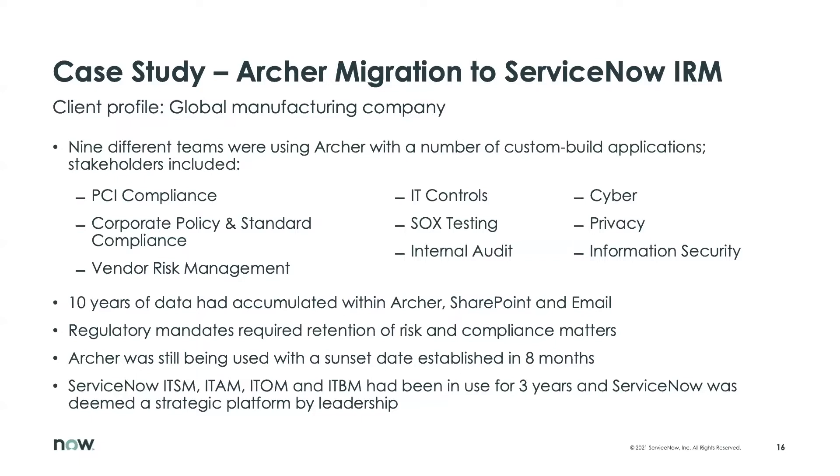Archer was scheduled to be sunset within eight months, so leadership identified ServiceNow as a strategic platform moving forward. This client was already a ServiceNow shop in certain ways — they had their ITSM, ITAM, ITOM, and ITBM already in ServiceNow, and it made a lot of sense for them to move the rest of their processes from a legacy GRC solution to ServiceNow. We find that when clients have even some of their processes in ServiceNow, it makes for a really easy transition from a legacy GRC solution.